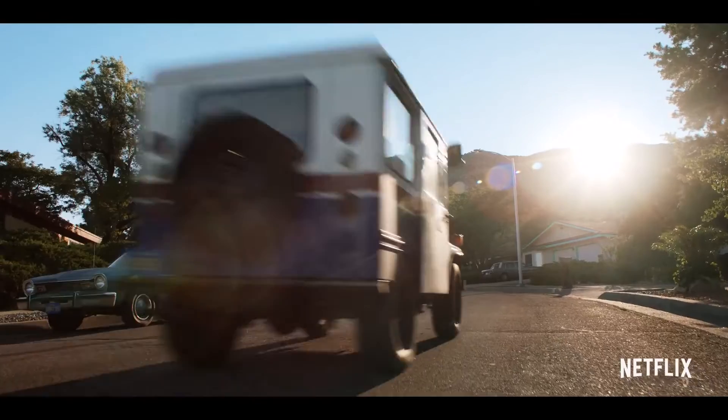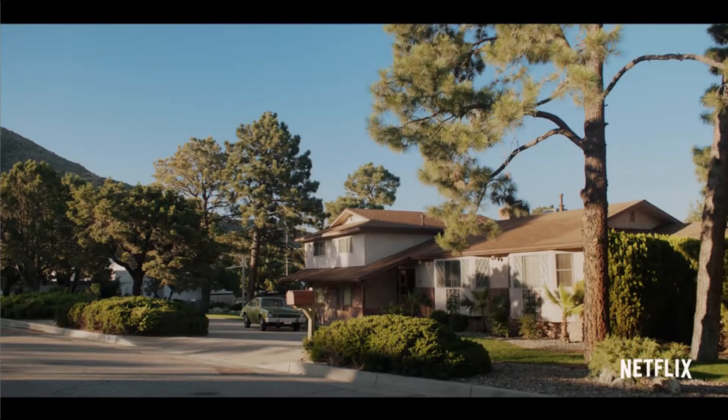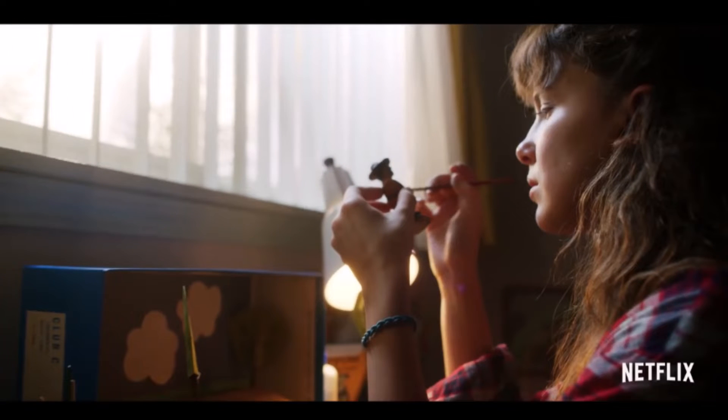The teaser starts off with a shot of California and a car driving in. We finally get our first shot of the Byers' house, which is in California but was filmed in Mexico. After that, we get our second look at Eleven this season — she looks very similar to Joyce and has a very different look, as she always does every season.